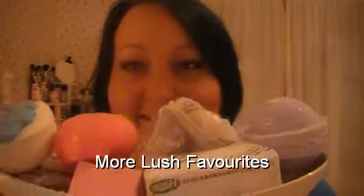Hi everybody. You can see what I've got in front of me — it's an update on my Lush products.